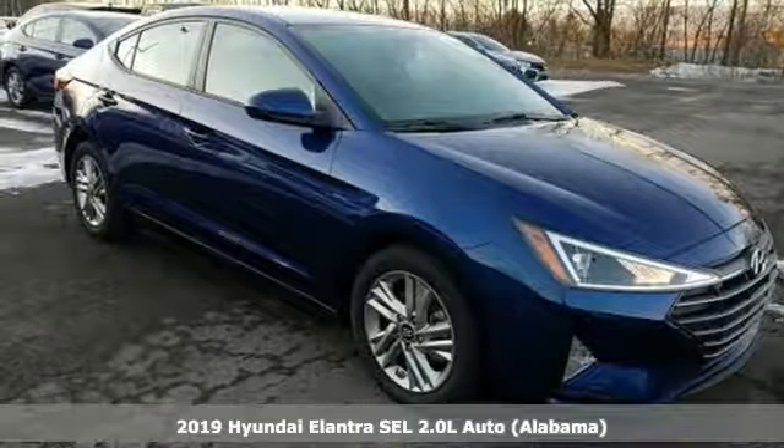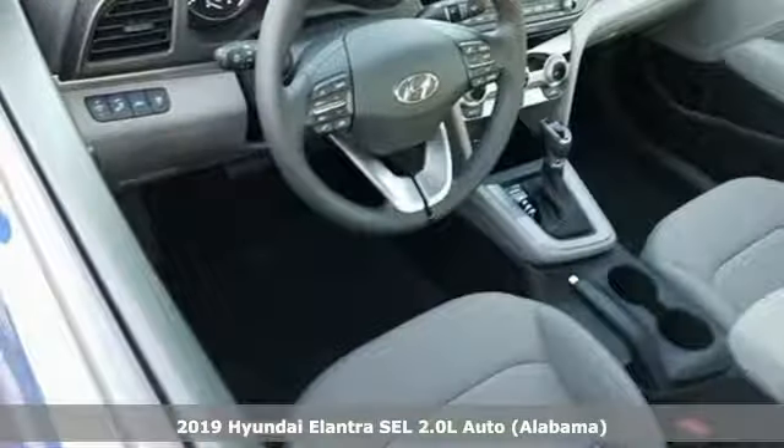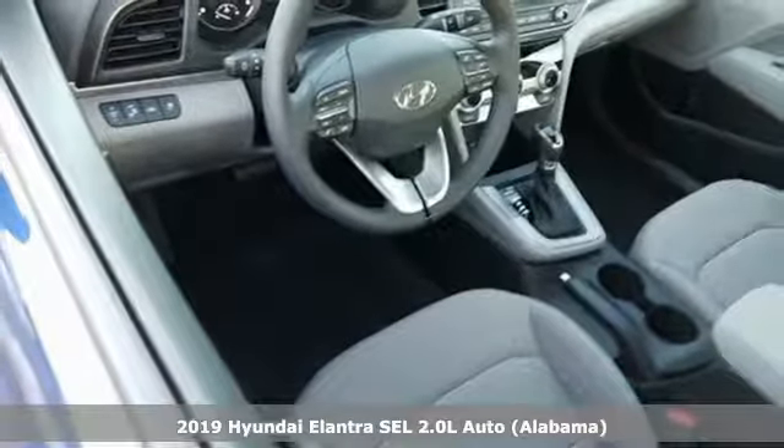Here's the new 2019 Hyundai Elantra. Challenging convention to find a better way — it's the Hyundai way.